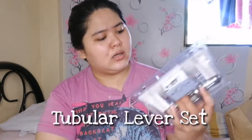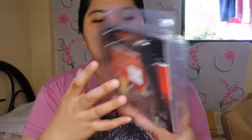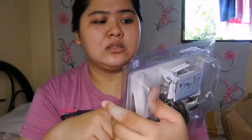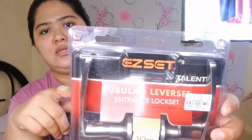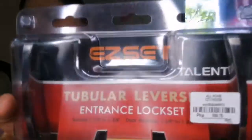Tignan ko — tubular lever set. Papalitan ko yung doorknob dun sa front door namin ng heavy duty. Nakalagay for 10 years — mechanical, limited warranty, one-tool installation. Madali lang daw siya i-install. Nabili ko siya naka-sale din — parang nasa 600 na lang ata ito. Ang tatak nito is SET. Original price niya is 889.75 pesos. Papalitan namin siya.